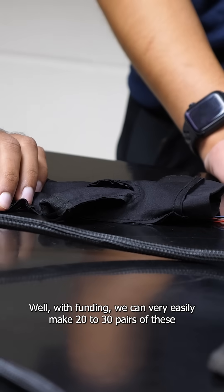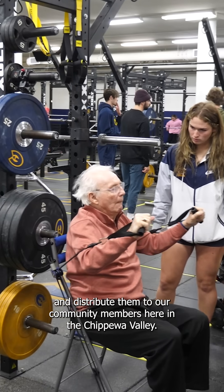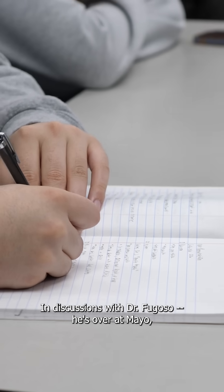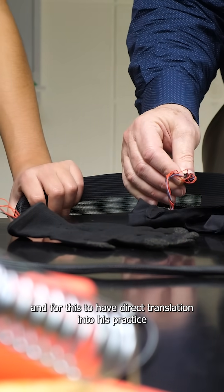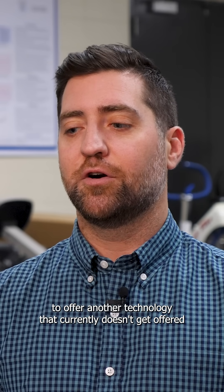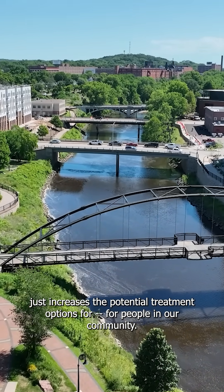With funding, we can very easily make 20 to 30 pairs of these and distribute them to our community members here in the Chippewa Valley. In discussions with Dr. Fugoso over at Mayo, for this to have direct translation into his practice — to offer another technology that currently doesn't get offered — it just increases the potential treatment options for people in our community.